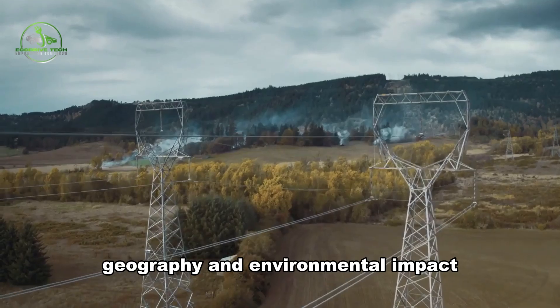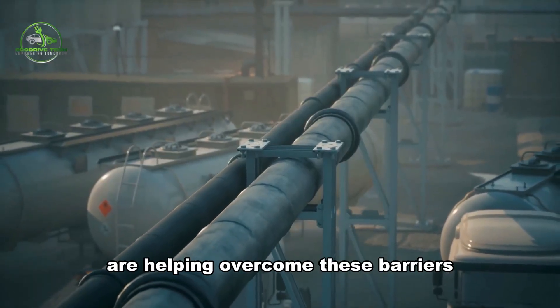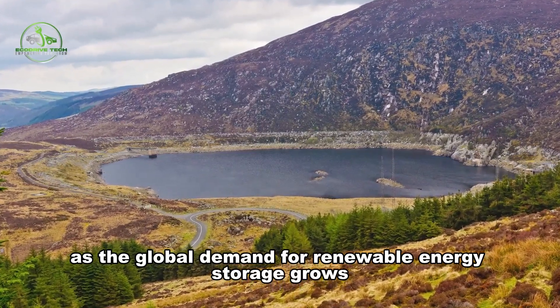While there are challenges, particularly in terms of cost, geography, and environmental impact, technological advancements are helping to overcome these barriers.